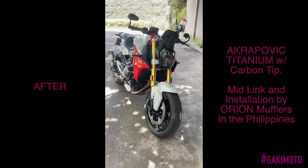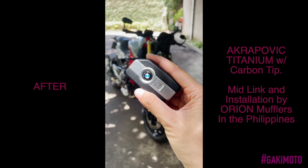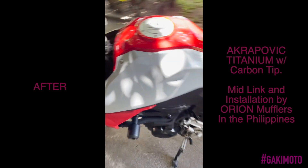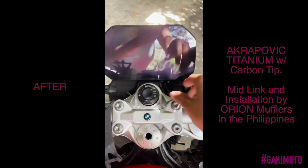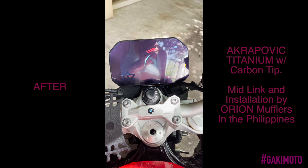This is a 2020 BMW F900R, and here's the key, baby. It's a fob key — no insertion needed — so it goes in my pocket. This is the TFT screen. Turning it on — this is the best damn TFT screen I've seen in 2020.